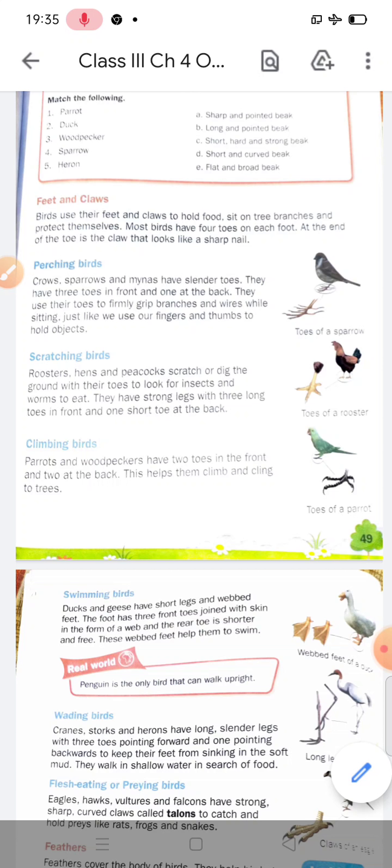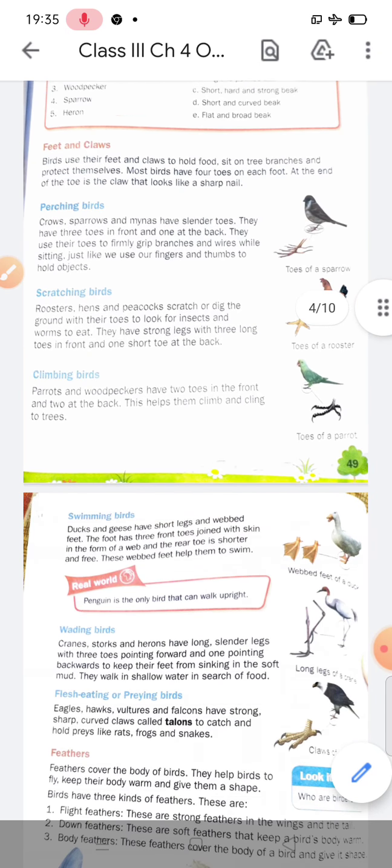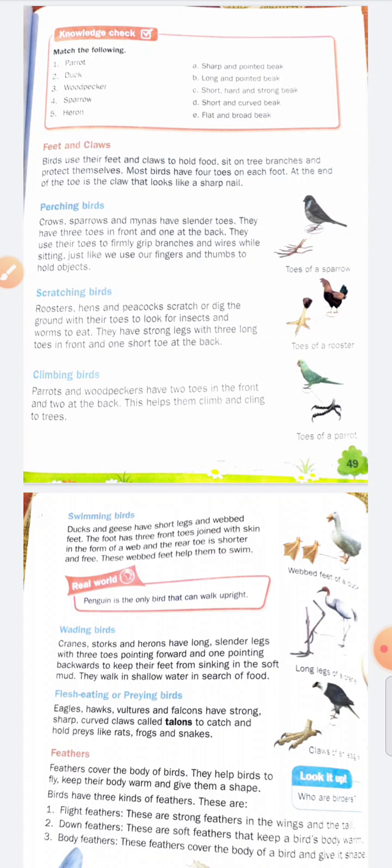Next are scratching birds — or you can say digging birds. Birds like roosters, hens, and peacocks scratch or dig the ground with their toes to look for insects and worms to eat. They have strong legs with three long toes in the front and one short toe at the back, totaling four toes.